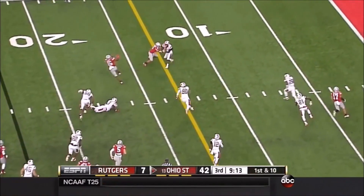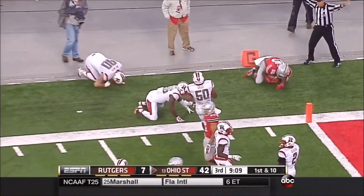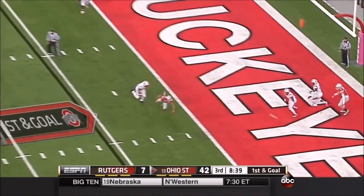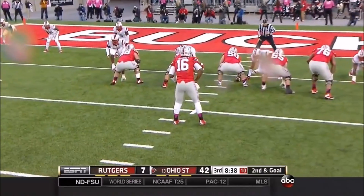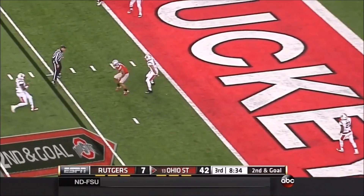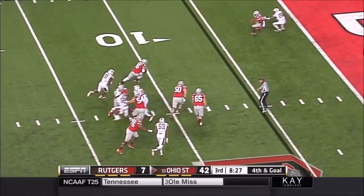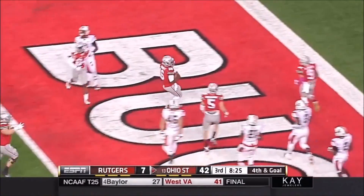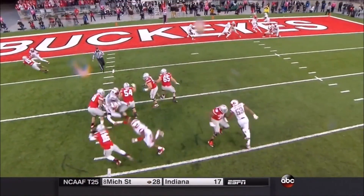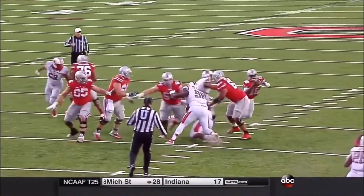Now Ezekiel Elliott gets the ball. First and goal — incomplete. Second and goal — Barrett hit as he throws, incomplete. On the next snap, Barrett takes off running and scores. He continues to do damage — you can't contain an athlete like J.T. Barrett. With man coverage and everybody's backs turned, if the initial pass rush doesn't get there, Barrett just runs it in.